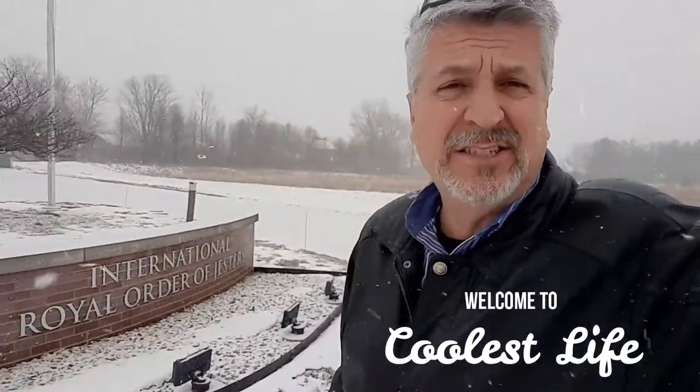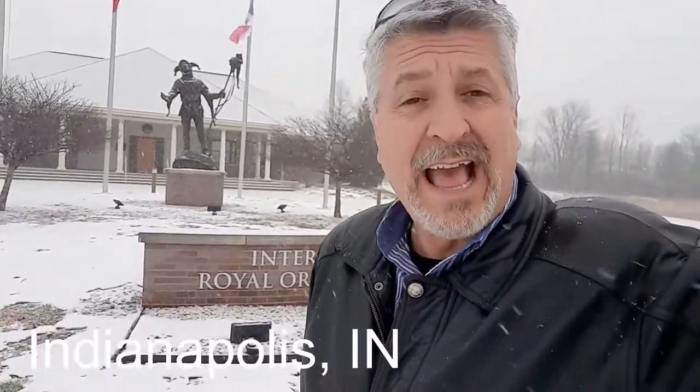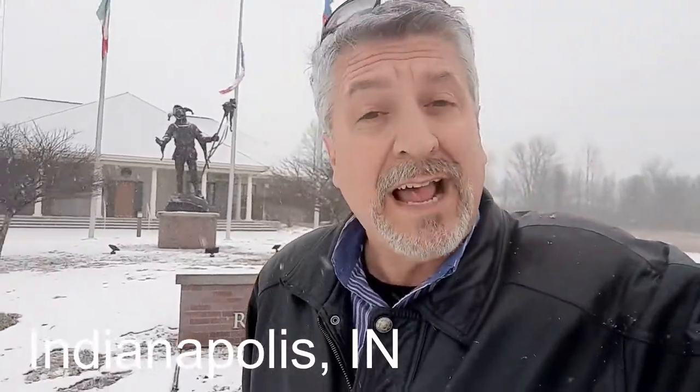Today I'm out here in front of the Royal Order of the Jesters in Indianapolis in the middle of what seems like a snowstorm. But you can see we are outside. We're about to go inside, so hopefully we can gain access and maybe take some videos — unlike last time.